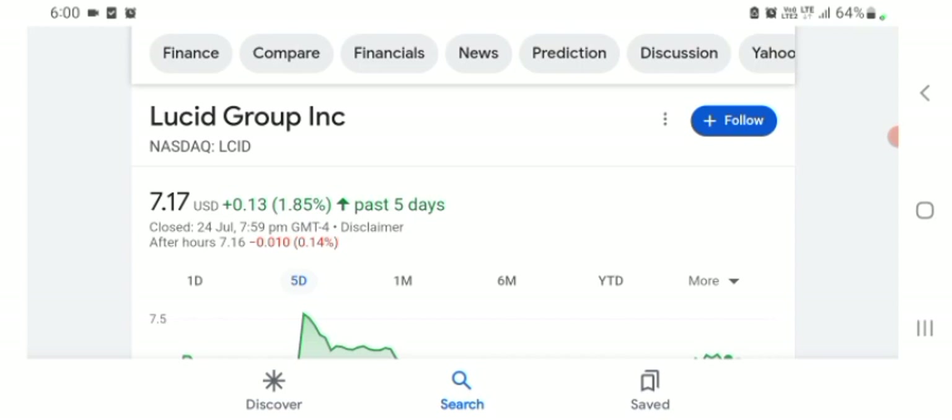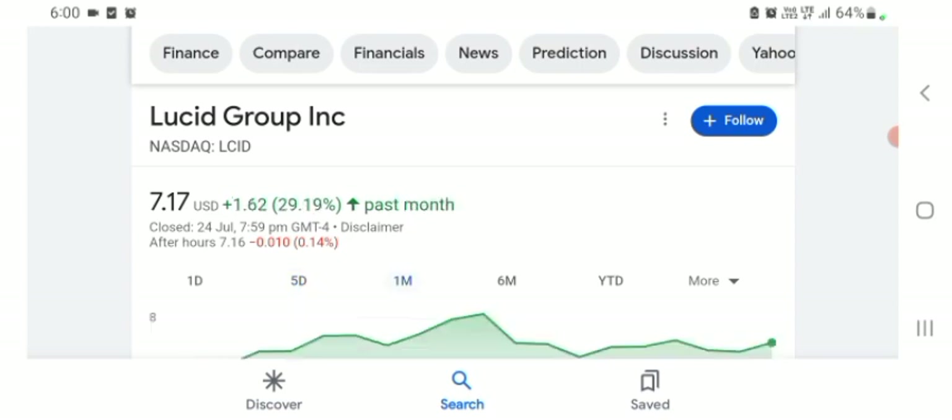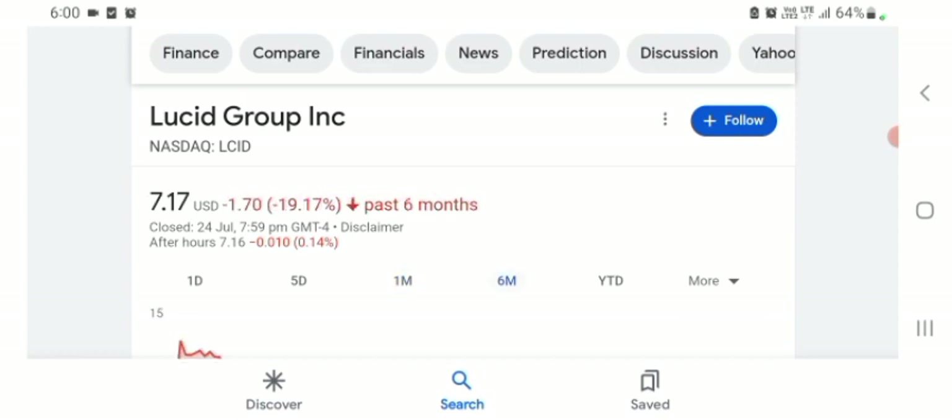In five days before, the stock was trading at 1.85% positive in a day. In one month before, the stock was trading at 29.19% positive in a day. In six months before, the stock was trading at 19.17% negative in a day. The stock volume was recently at all-time high, so the fundamental of the stock is better for today.